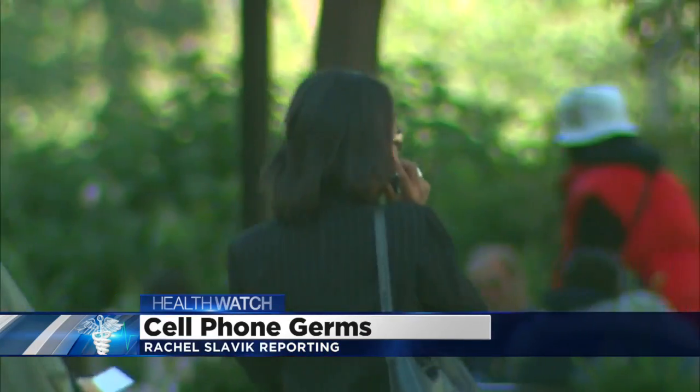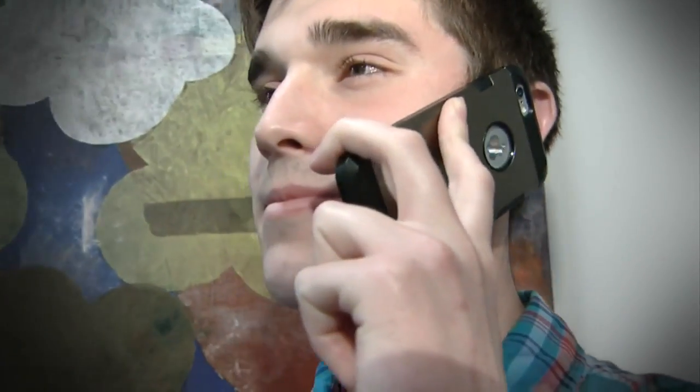We can't live without them. Cell phones have become the lifelines for most of us. I don't really know how many hours per day, but I would say I'm constantly on my phone talking to people. But staying in touch gave Brian Tomlinson a nasty case of acne.